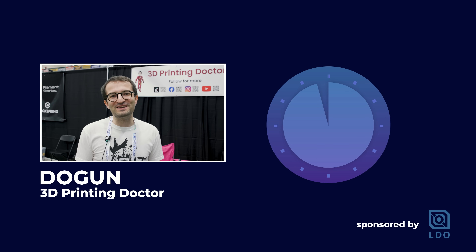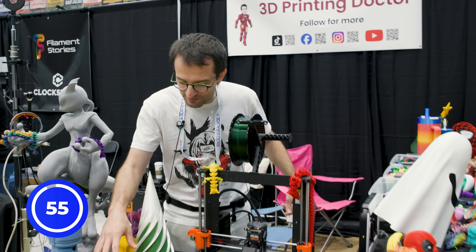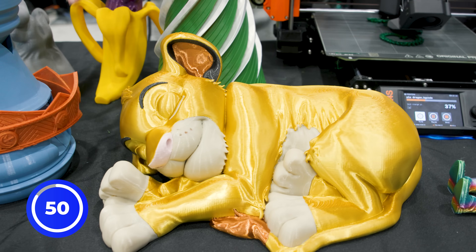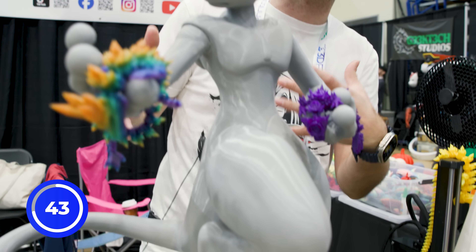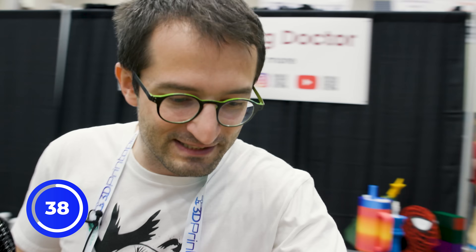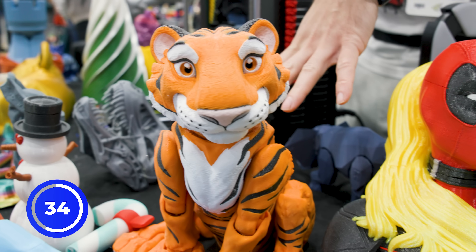I am 3D Printing Doctor, and my name is Duan, and I have 60 seconds. Here we have various models from various talented designers. This one over here was 3D printed in about three or four days on a Prusa XL — a really nice print. Over here we have a giant Mewtwo, 3D printed in 13 days with printers like the CR-10. And over here we have a really nice Tiger from Meisner Makes, 3D printed in four days on a Bambu Lab A1.